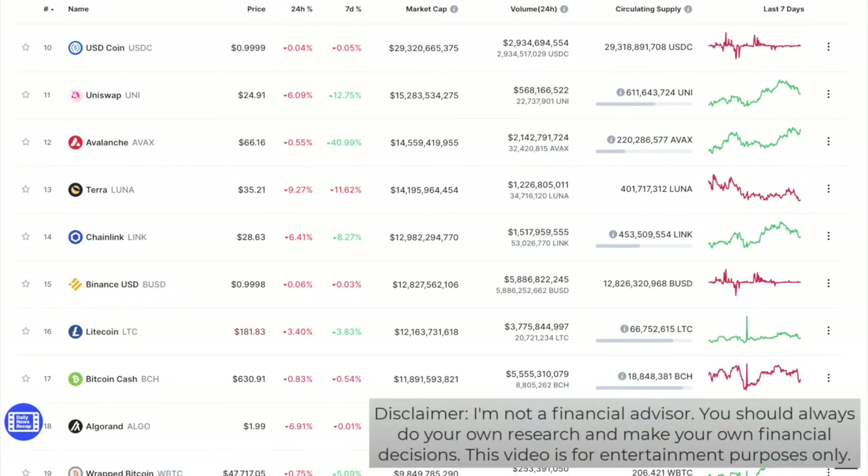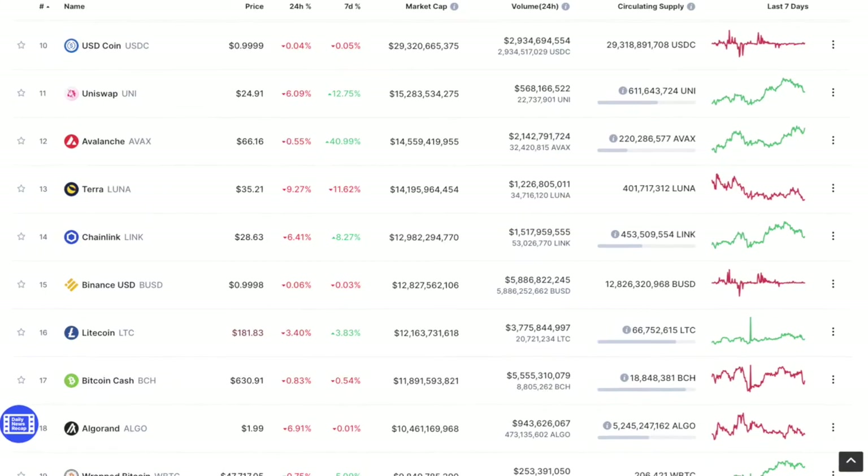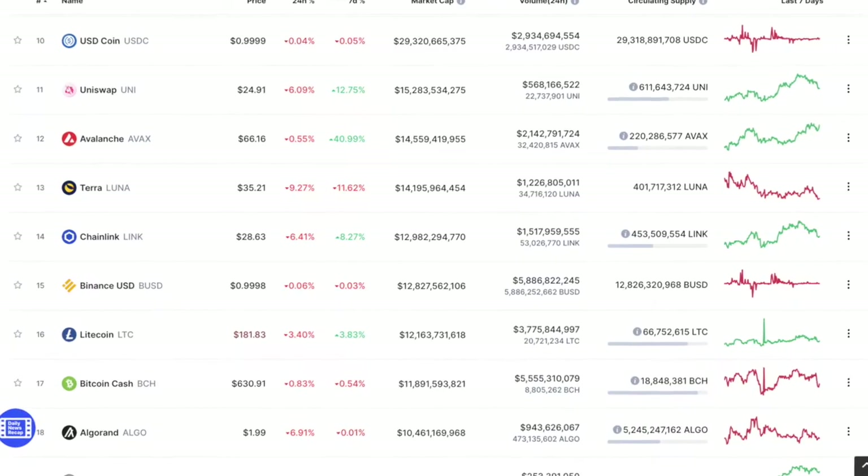Hey there and welcome back to another video. In this video we're going to go over the latest Chainlink news and an updated price analysis. Before we begin, make sure to subscribe to our channel if you want to always be updated on the latest crypto news. If you're interested in investing or day trading cryptos, check out our link in the description below for the savings crypto exchange that I personally use, which allows leverage trading even in the US. With that being said, let's jump straight to the video.